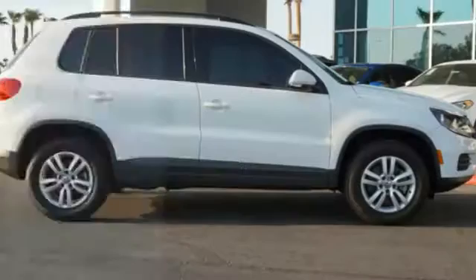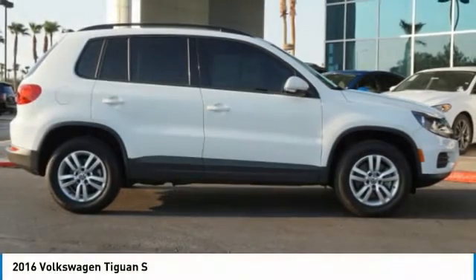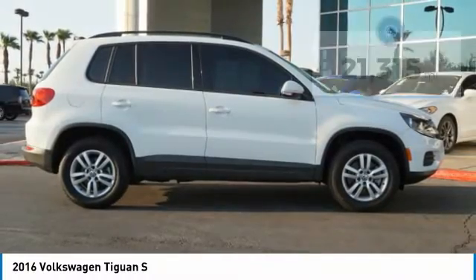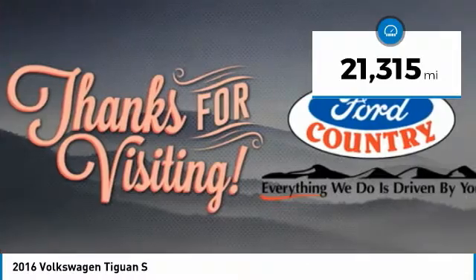Visit the Valley Auto Mall today and make a great choice with the 2016 Volkswagen Tiguan. It's good to be turbo — turbo with class. This vehicle has less than 25,000 miles.